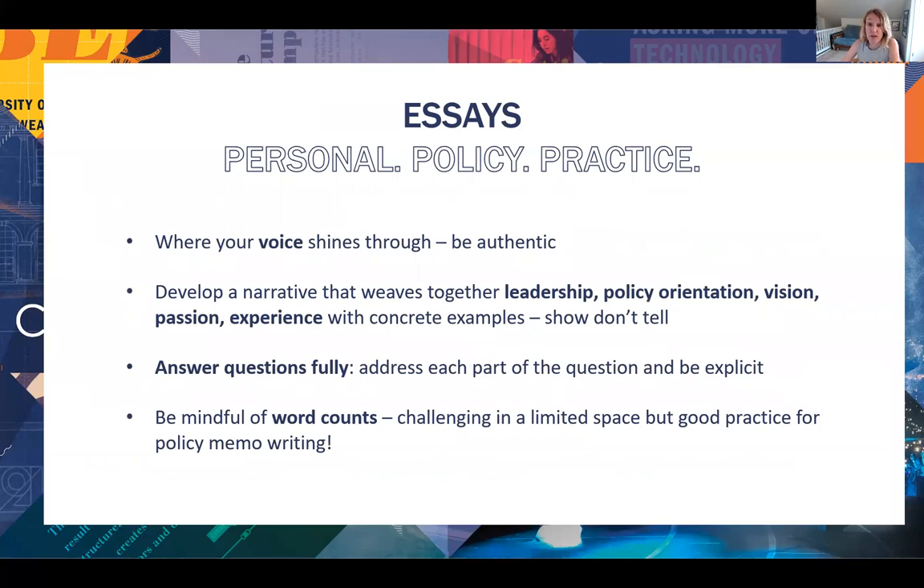As a general approach in thinking about your essays, keep in mind something we like to reinforce: personal, policy, practice. Infuse the personal, bring in your policy interests, and show us how you practice those values and interests. It's very important to be authentic — don't just write what you think the committee wants to hear. Use real-world personal examples and experiences and tie them together in a narrative. You are telling us a story. Most strong essays have a call to action — what called you to apply to Batten and want to study policy and leadership? Share that moment with us. It doesn't have to be something groundbreaking or momentous. Maybe you saw and responded to a visible inequity, maybe you've engaged in some way in a social problem, maybe you just have a desire to help someone in need. Whatever it is, make sure you spell it out.